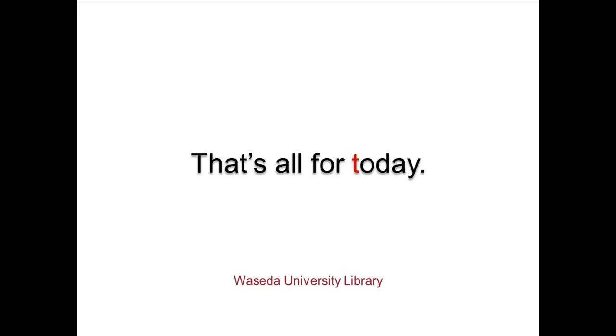That's all for today. Thank you for listening, and good luck with your study and research at Waseda.